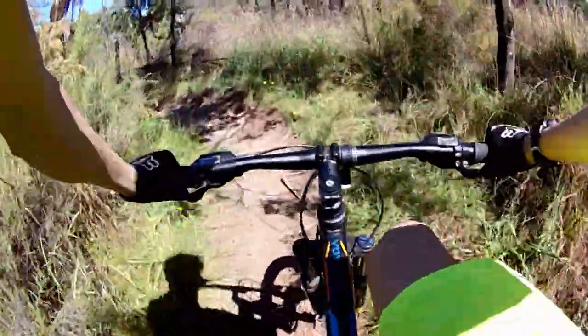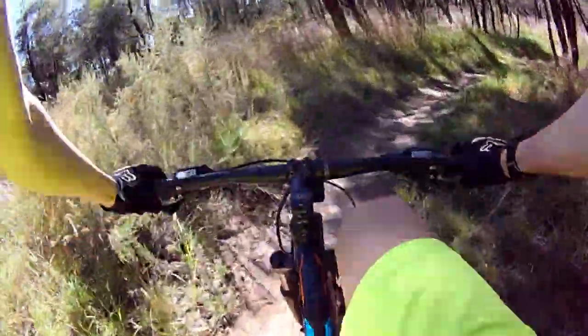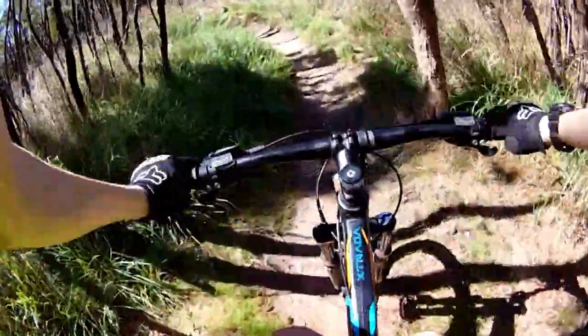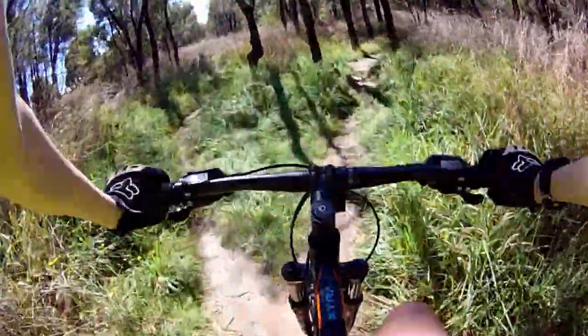Just up there - some roots here and there, it can make it a bit more technical. Not really technical as such, it's just a bit more rough. Then you come along here, down there, up and over.